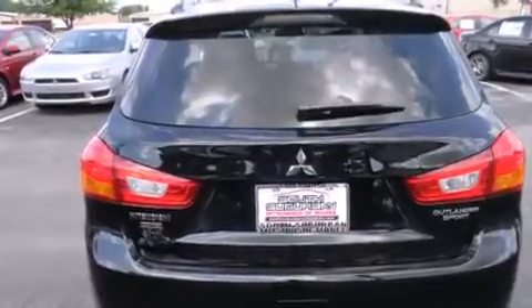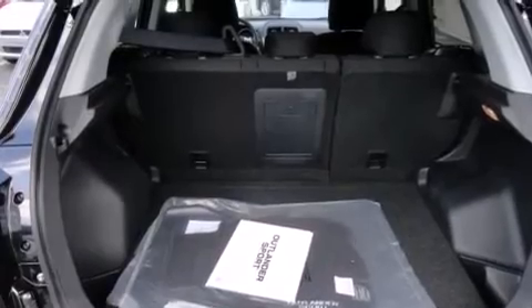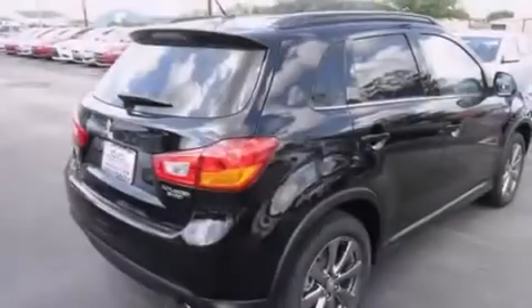Additional top features include alloy wheels, roof rails, and high-intensity discharge headlights. The following features are also included: air conditioning with automatic climate control, cruise control, full power accessories, and a leather-wrapped shift knob.